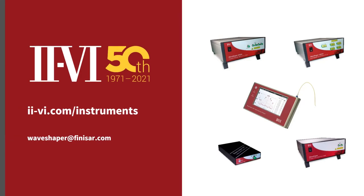For more information, please visit 26.com/instruments, or get in touch with us at waveshaper@finnasar.com.